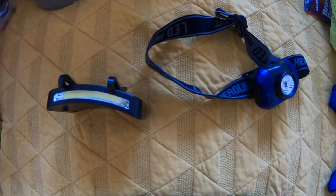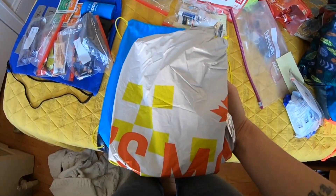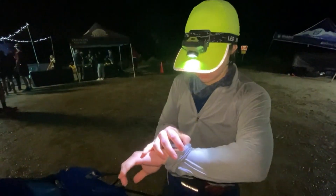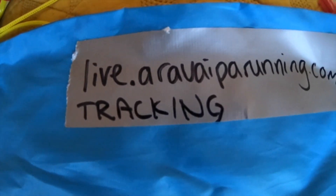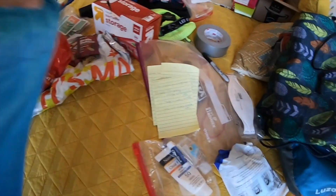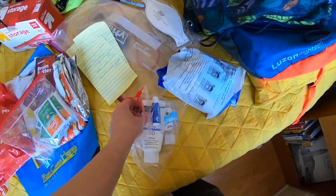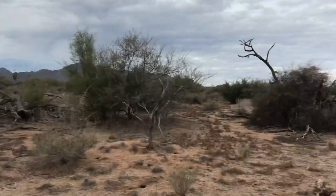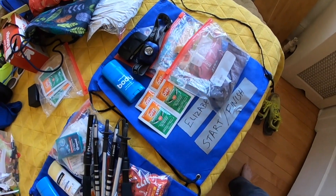I also grabbed a second headlamp for more brightness. In the future I'd invest in one really nice, bright headlamp. In Tony's bag — things I thought I might want at the finish — I had a thermal foil blanket in case I was cold, extra snacks, the long sleeve I'd already ended up wearing, and some supplies for him too: snacks, a water bottle, bug repellent, sunscreen, and hand sanitizer. I also put the runner tracking URL on the bag so he could easily follow my progress.